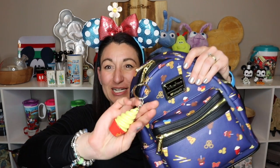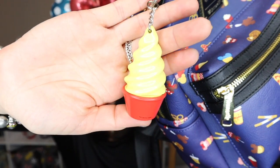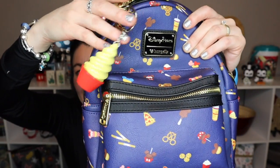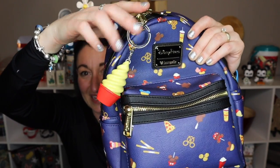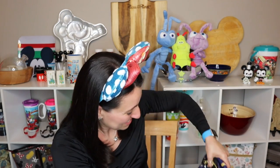One of the things we got was a dole whip keychain — it is so cute! I put it on my snacks and treats backpack. They had a whole line of magnets, keychains, and other items featuring the dole whip, Mickey bar, pretzels, and waffles. It's really fun because we do enjoy the Disney snacks.